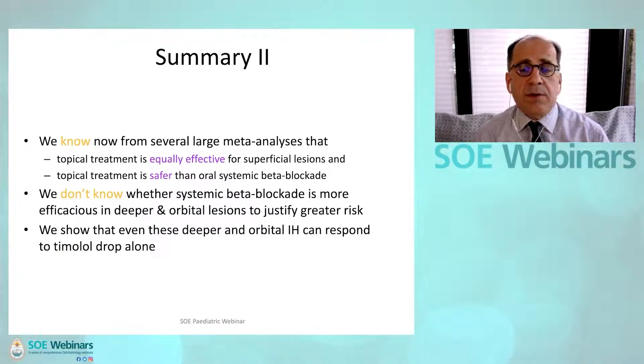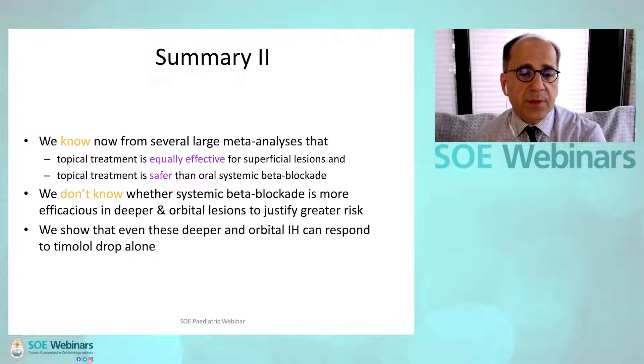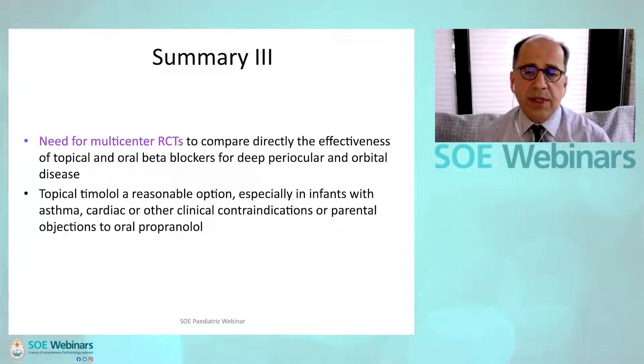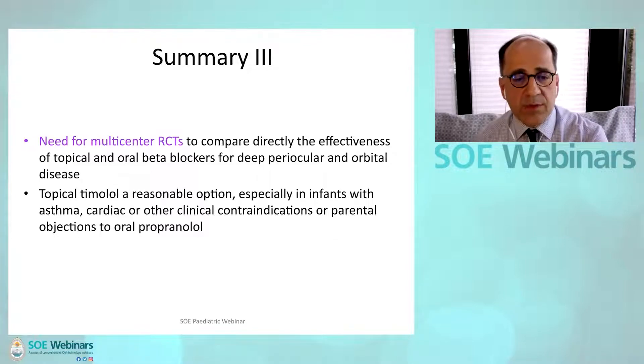We do not know whether systemic beta blockade is more efficacious in deeper or orbital lesions to justify the greater risk. We have shown that even deep and orbital infantile hemangiomas can respond to timolol drops alone. We clearly need a multicenter RCT to directly compare topical and oral beta blockers for deep periocular and orbital disease. In the meantime, topical timolol is a reasonable option, especially in infants with contraindications such as asthma or cardiac conditions, or where parents object to oral propranolol.